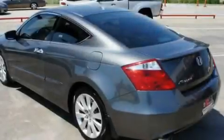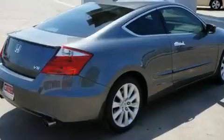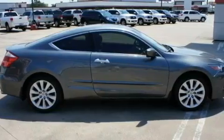Its top features include a power sunroof, heated seats, cruise control, a CD player, a leather interior, alloy wheels, a rear spoiler, a low-tire pressure indicator, heated side-view mirrors, and this vehicle has fewer than 42,000 miles on the odometer.